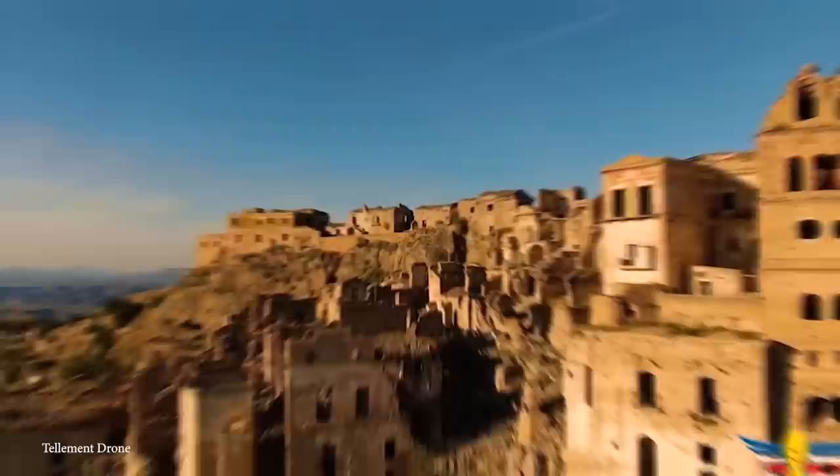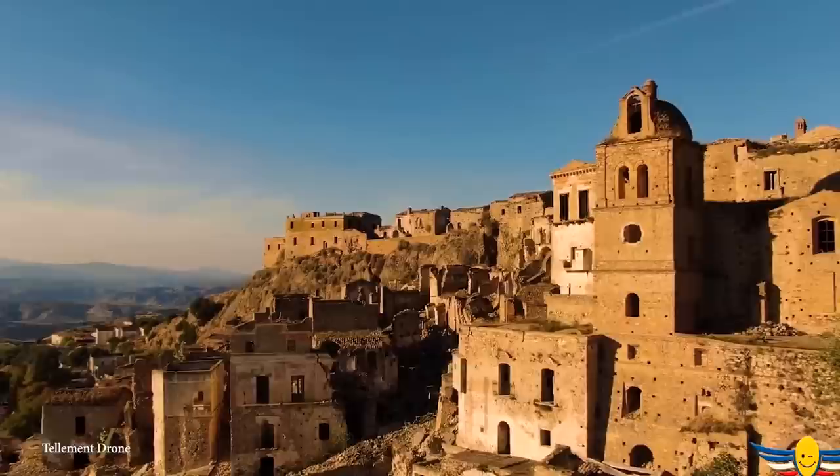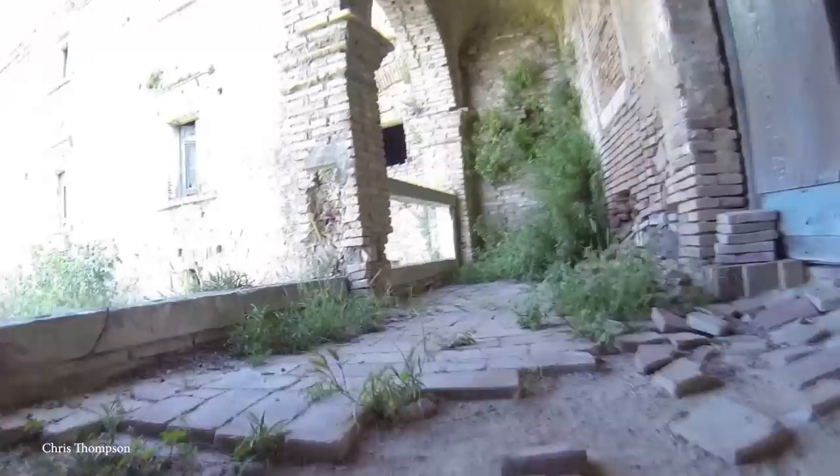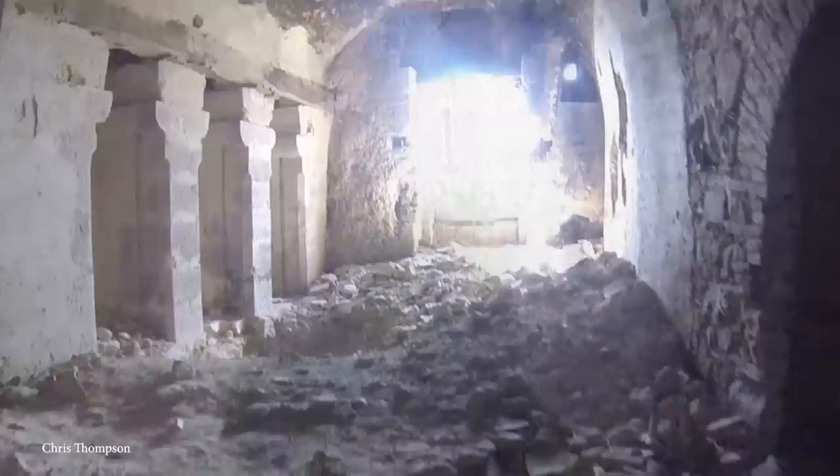While this was the end of Craco being an inhabited city, the resulting ghost town was not left out of the spotlight. Due to its beautiful old buildings and eerie yet compelling vibe, it was chosen as a filming location for famous films such as The Passion of the Christ and Christ Stopped at Eboli. Outside of the film industry, the town still has some sparks of greatness — six times per year, locals return to celebrate religious festivals dedicated to the Virgin Mary.